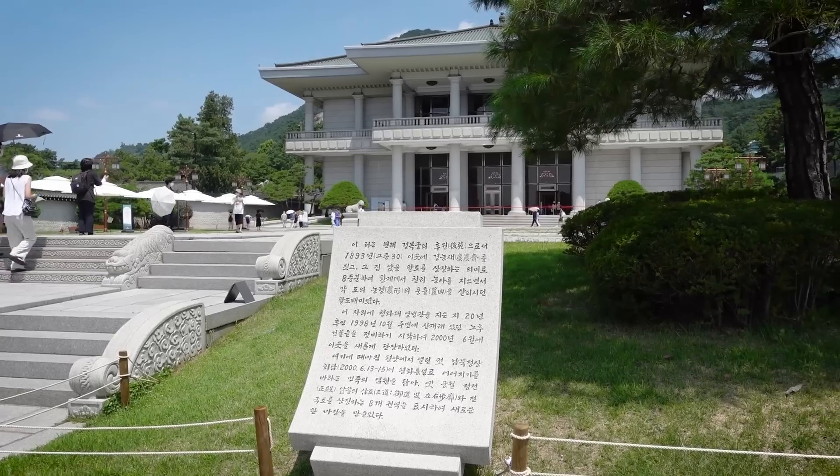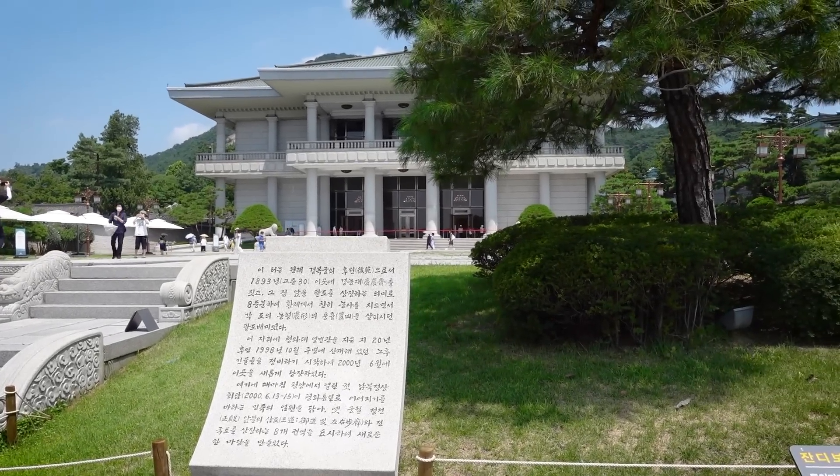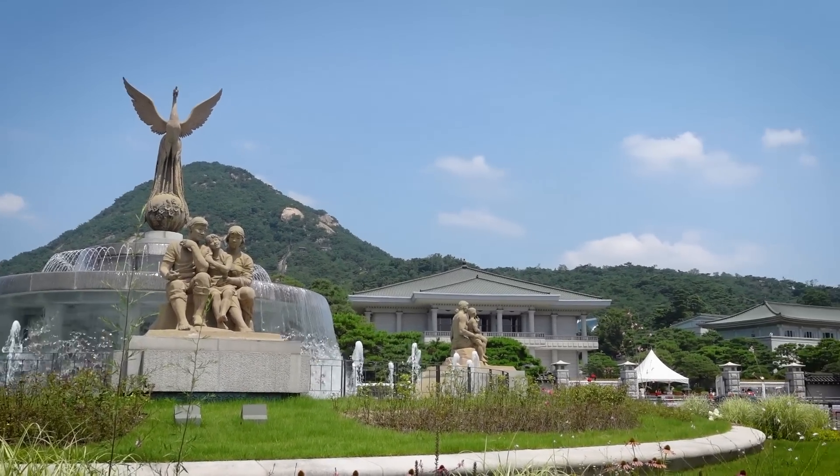Tickets to Cheongwadae are free, though you do need to register at the front entrance to get access. Make sure to bring your passport or foreign ID in order to get a wristband to enter.